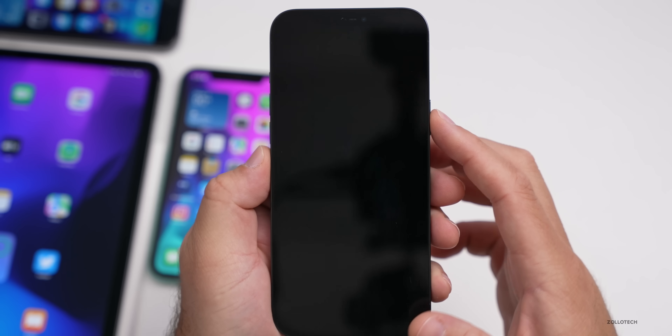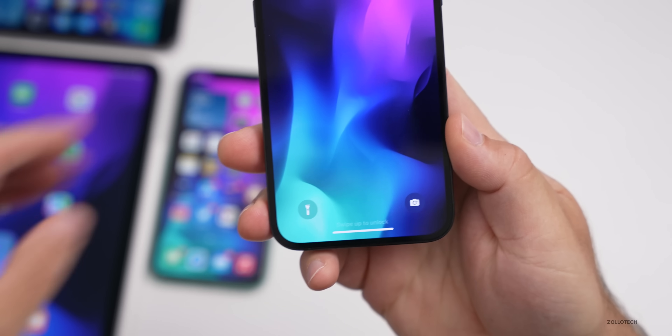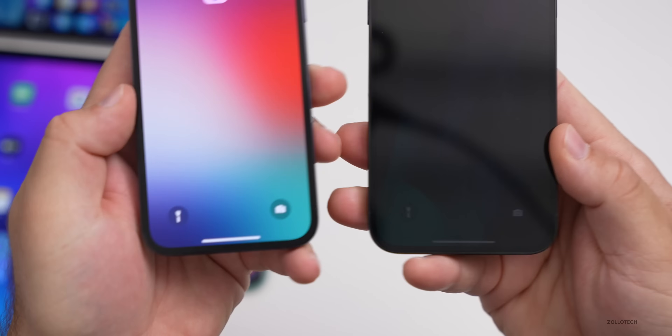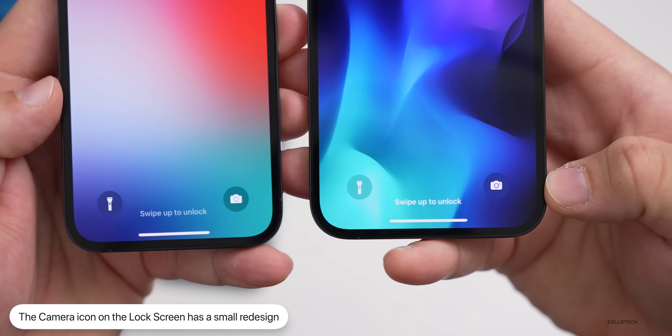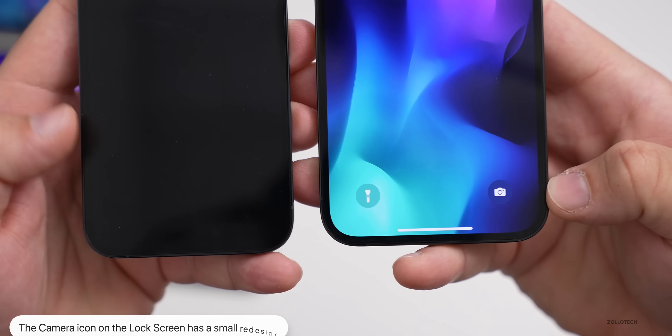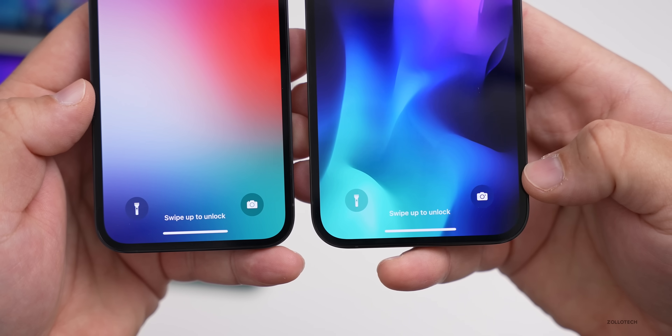On the lock screen there's a small change as well. The camera icon has been updated. Comparing beta 3 on the left and beta 4 on the right, it's very subtle but it is a little bit different.